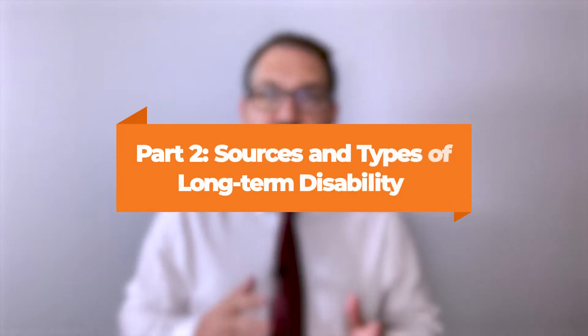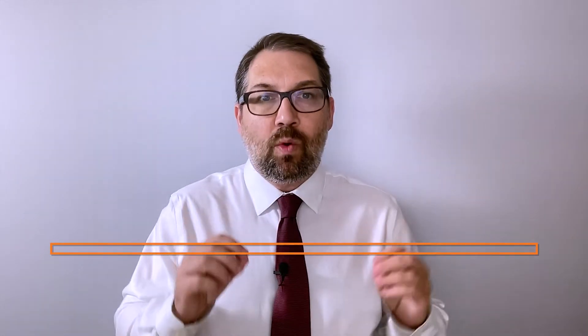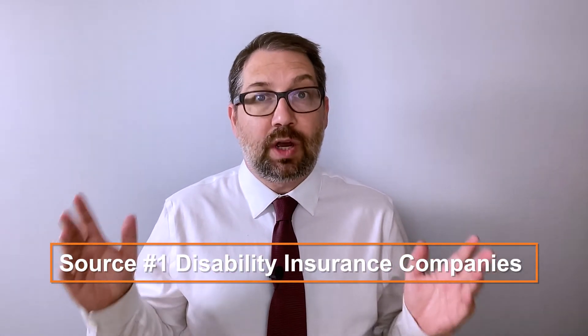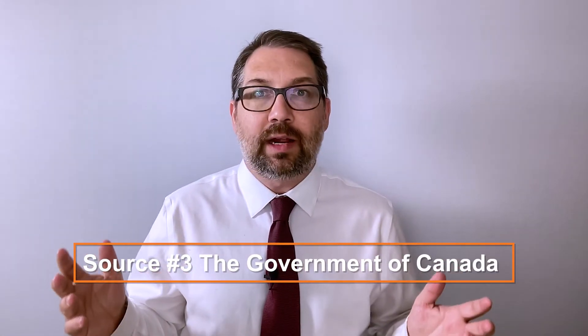Let's now turn to part two. There are three sources of long-term disability benefits in British Columbia: number one, disability insurance companies, which are one of the most common sources; number two, the province of British Columbia itself; and number three, the federal Government of Canada. Let's look at all three of these.